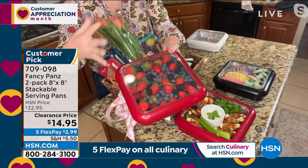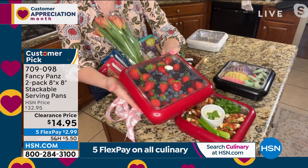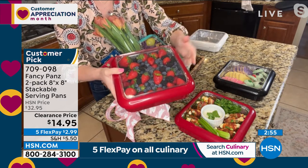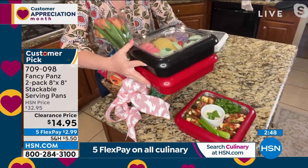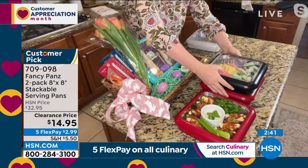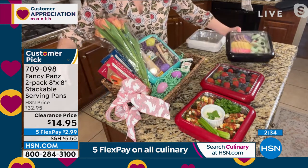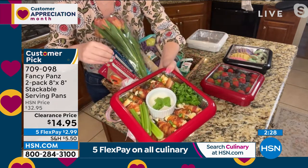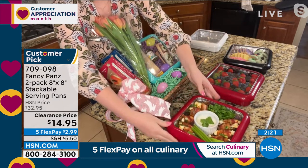Taylor demonstrates: they're stackable. She shows fresh fruit in one — great for picnics or the patio to keep bugs out and keep it cold. Whether hot or cold, it locks in moisture. They're completely stackable and locking in place — no sliding in the car. Use them for cookies, a beautiful holiday display. Taylor loves showcasing jalapeño poppers and celery. It really makes that much easier — able to display your food beautifully.